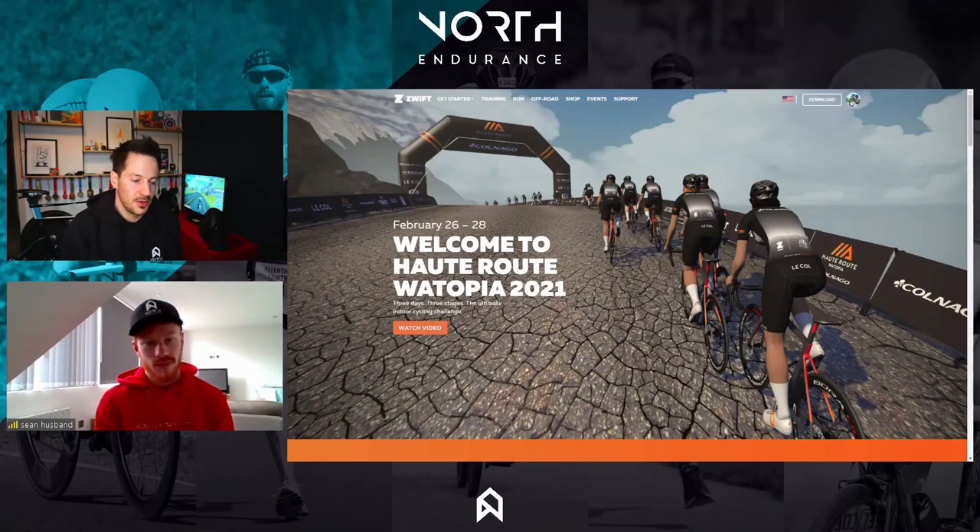Hi guys, today we're going to talk about the Outroot Challenge that we've got this weekend — something we've put our athletes to do to build some time in the saddle. We've been taking a few questions from our athletes and we're going to work our way through them. I've got Sean with me to talk through some of the details about nutrition, recovery, and how we're going to tackle the challenge.